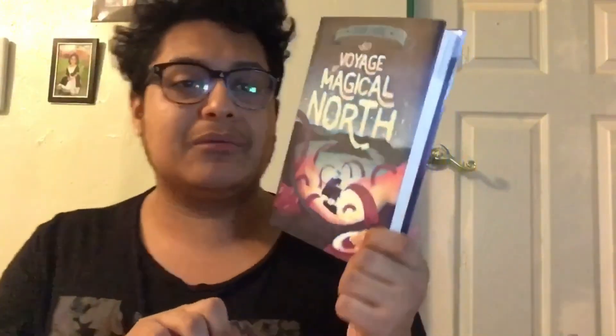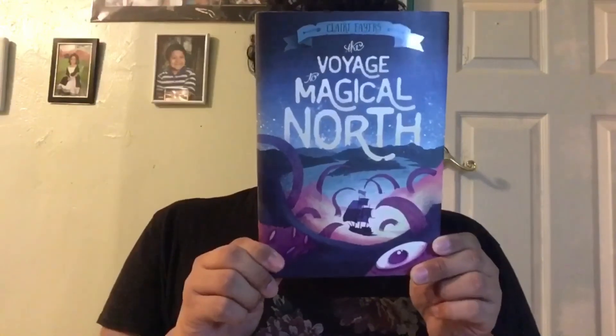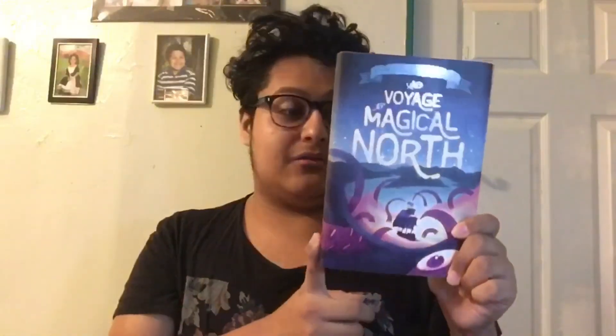The next book is The Voyage to Magical North. I saw this on Book Outlet and loved it — the cover is just stunning. It's described as 'a legendary ship, an epic rivalry, a race to treasures untold, and tentacles — lots of tentacles — set sail on an unforgettable adventure.' I'm not sure if it's young adult or middle grade, but I liked the premise and I'm very excited to read it.